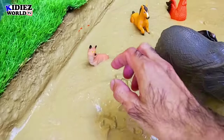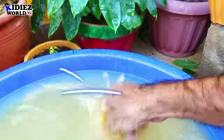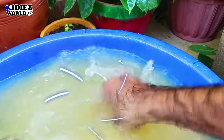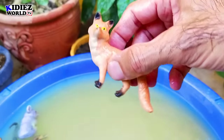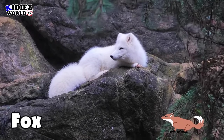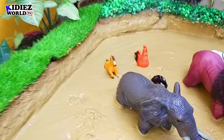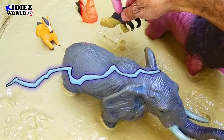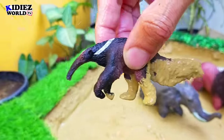And the next we have is fox. Fox is a small wild animal — very cute but with a very wild attitude. And the next we have is anteater. Anteater is a small wild animal who likes to eat insects.